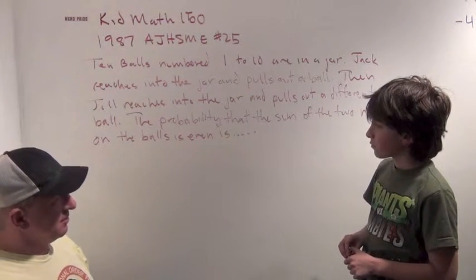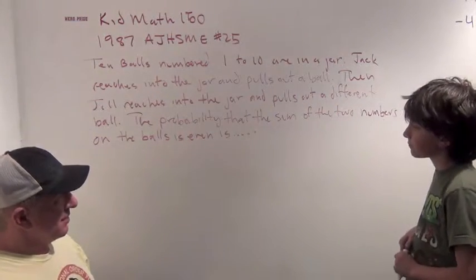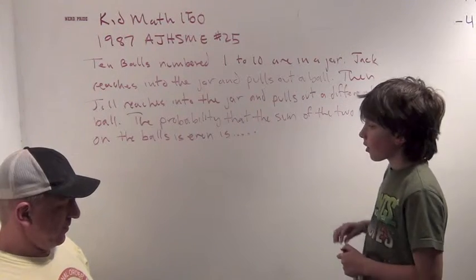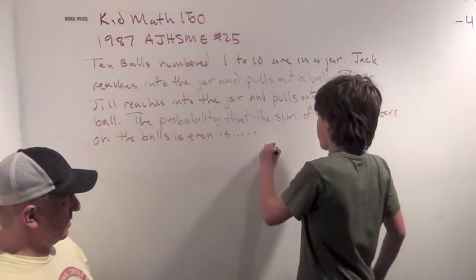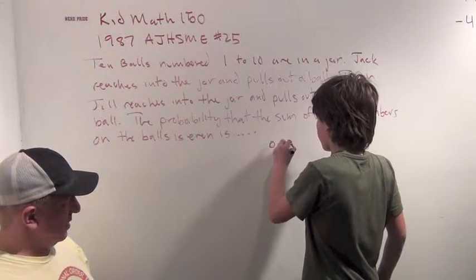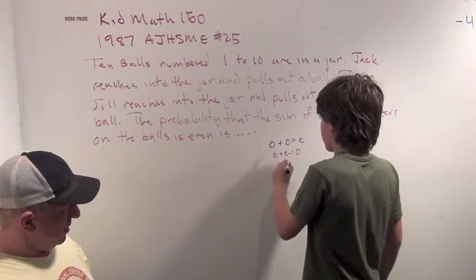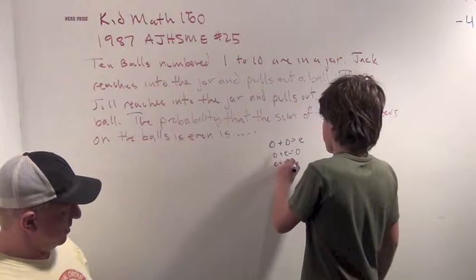But this one gave you a hard time, right? This is a hard problem. So, what do you think? Well, we know that odd plus odd is even. Odd plus even is odd.